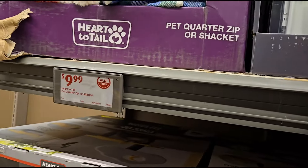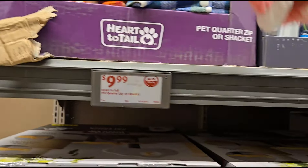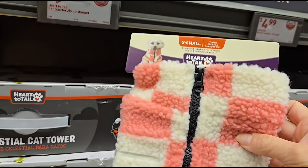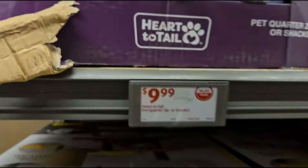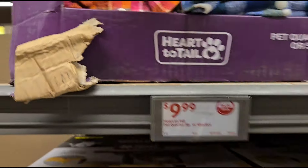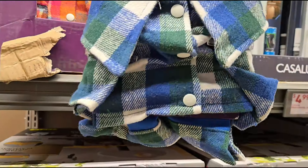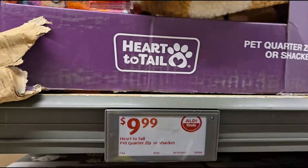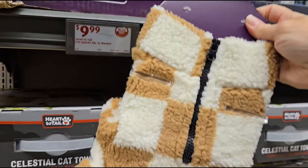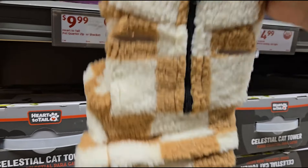They have some quarter zip jackets or shackets for your little dogs at $9.99. They've got the checkerboard and the flannel — like a little girl flannel, a blue one, and then a tan Sherpa material in the caramel color. Those are adorable.